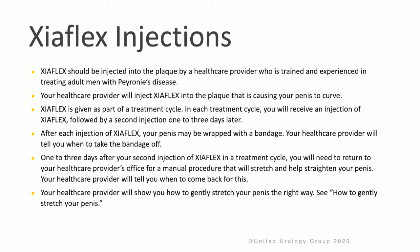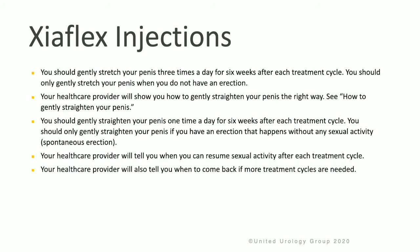Your health care provider will show you how to gently stretch your penis the right way. You should gently stretch your penis three times a day for six weeks after each treatment cycle. You should only gently stretch your penis when you do not have an erection.